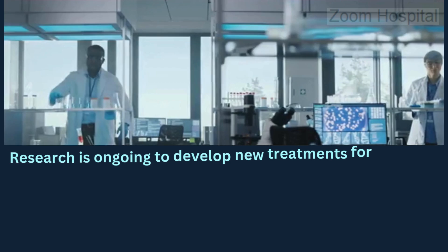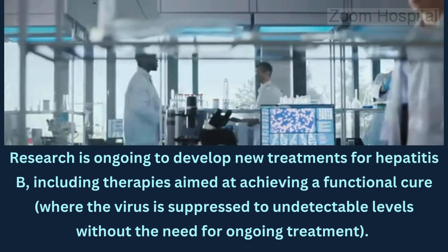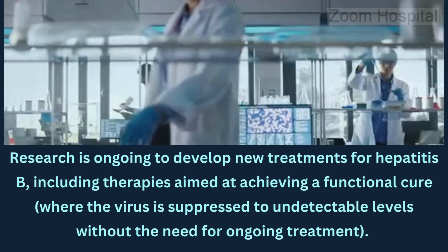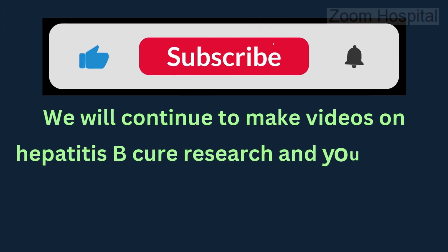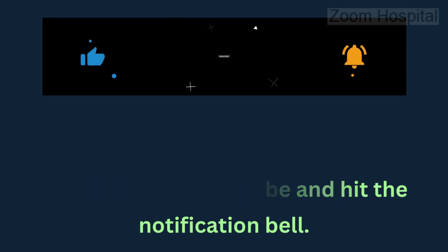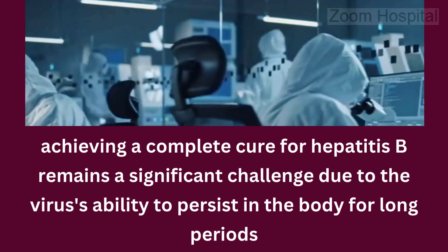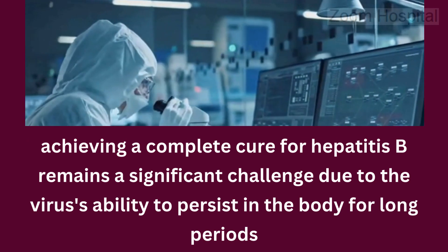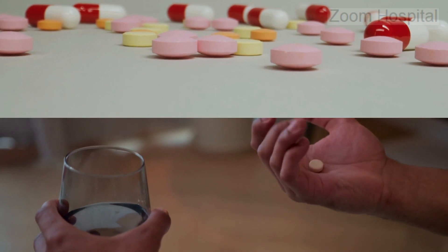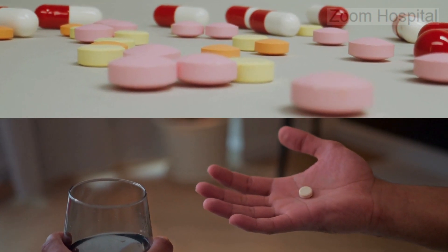Research is ongoing to develop new treatments for hepatitis B, including therapies aimed at achieving a functional cure where the virus is suppressed to undetectable levels without the need for ongoing treatment. However, achieving a complete cure remains a significant challenge due to the virus's ability to persist in the body for long periods. In some cases, a combination of antiviral medications may be used to increase effectiveness, especially in patients with drug-resistant strains of the virus.